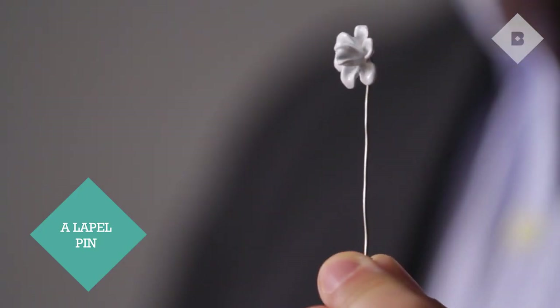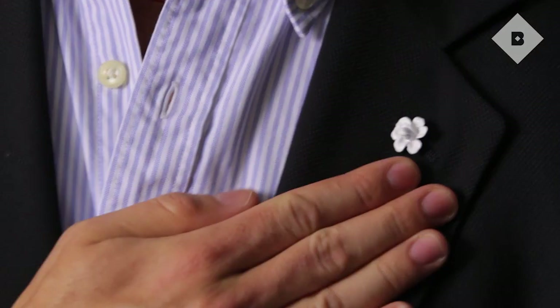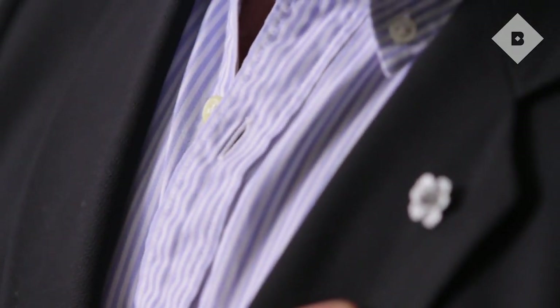I don't usually wear shirts that require cufflinks, but one thing that I like to have fun with is the lapel pin. I like it because it reminds me a little bit of the way that a man wears a flower, but you're doing it in a very discreet way that is not really screaming for that attention.